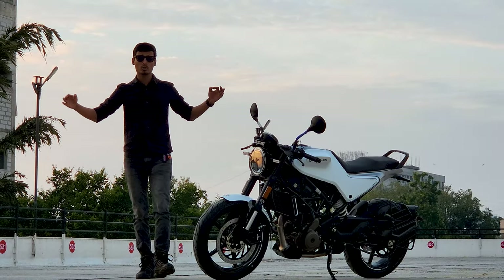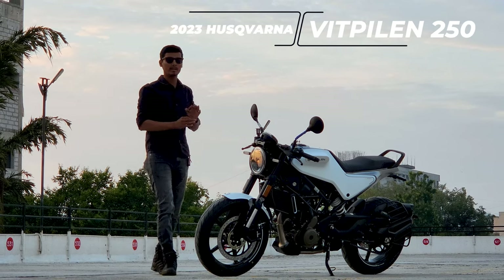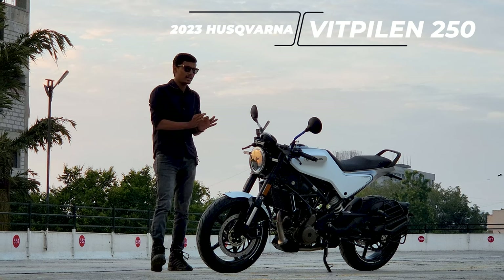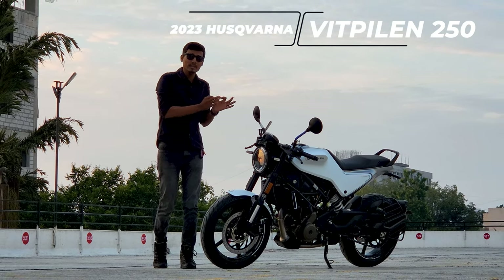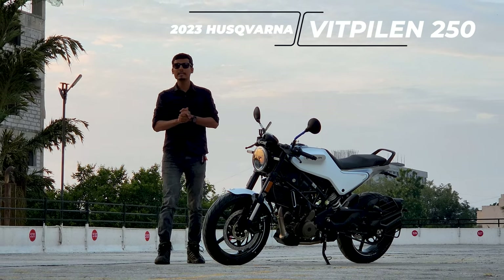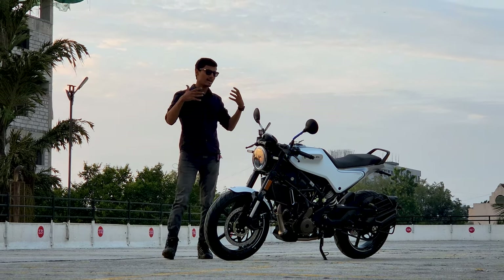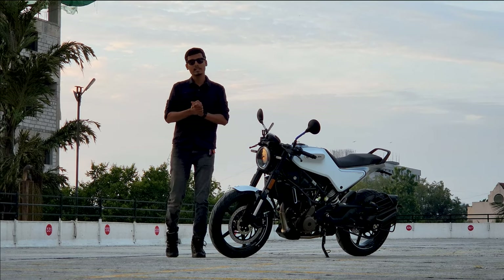Hello everyone, welcome back to my YouTube channel. Today we have the brand new 2023 Husqvarna Vitpillion 250 with us. In today's video we will talk about why this bike is the most underrated bike in the Indian segment, how the bike is, what is the pricing, what is the service, what are the sales. Let's get started.